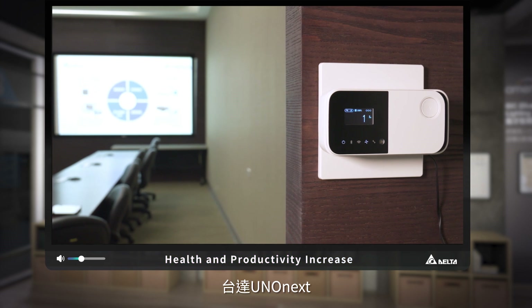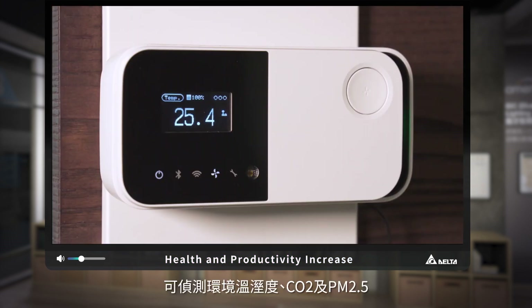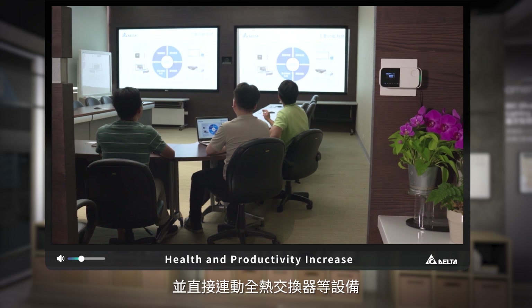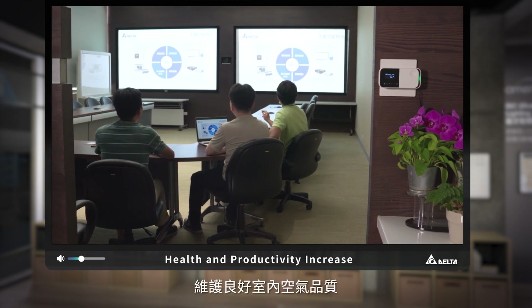Delta's new UNO-NEXT detects levels of temperature, humidity, CO2, and PM2.5, and links directly to our energy recovery ventilation to optimize indoor air quality.